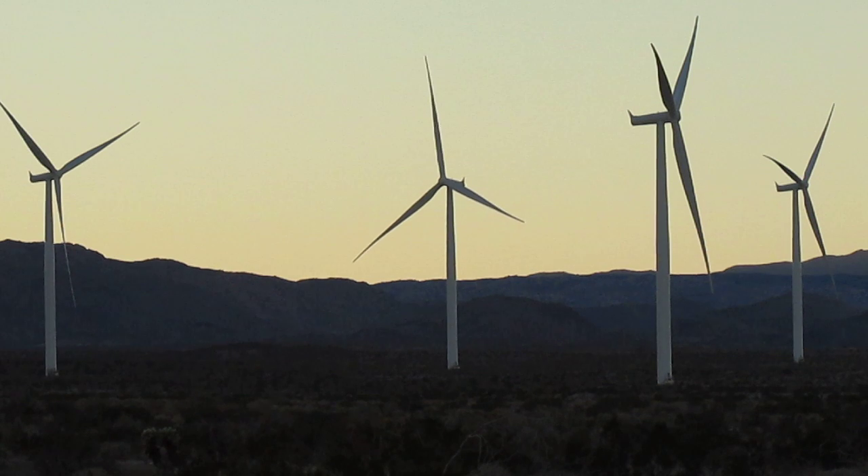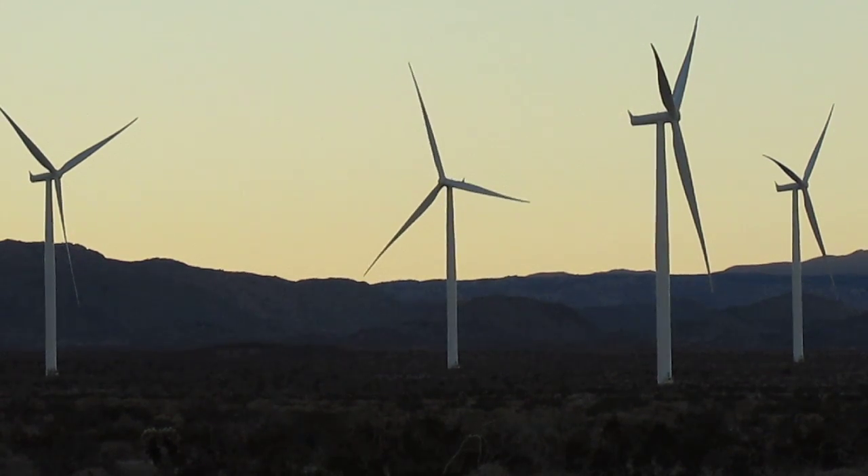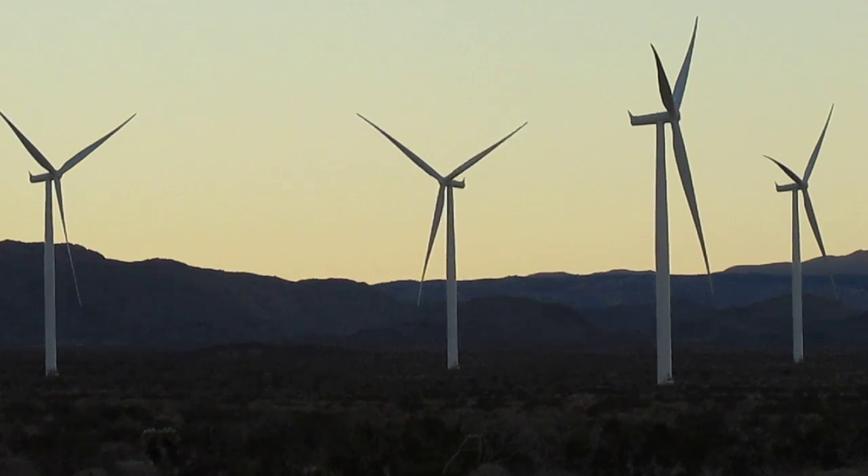A $600 million project, remember that, out here in Ocotillo, California. 60 seconds coming up.